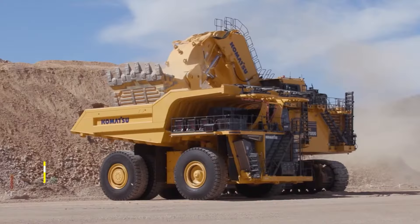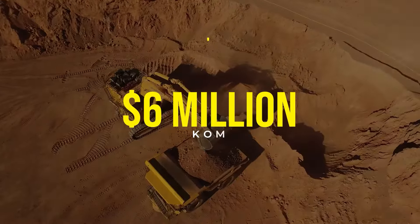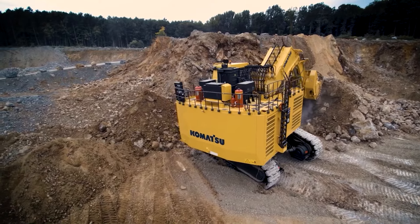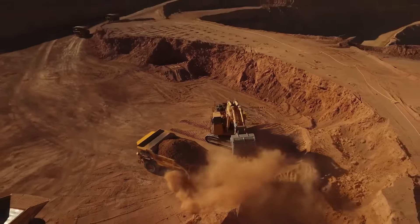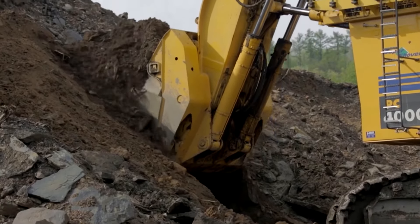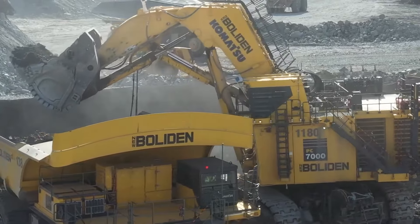Ever heard of the Komatsu PC5500-6 hydraulic mining shovel? Priced at around $6 million, this is a giant in the mining world, designed to handle the most demanding excavation tasks. Its primary role is to excavate vast amounts of material efficiently, thanks to its powerful hydraulic system and large bucket capacity.